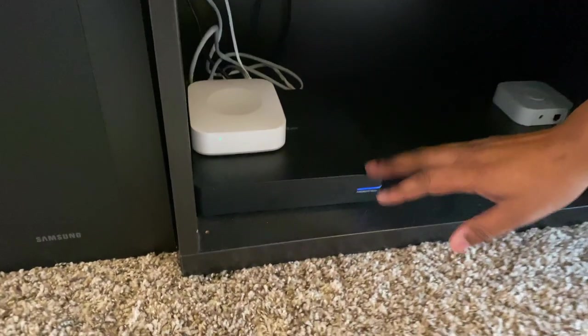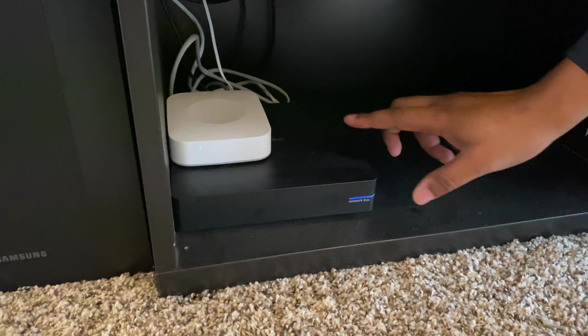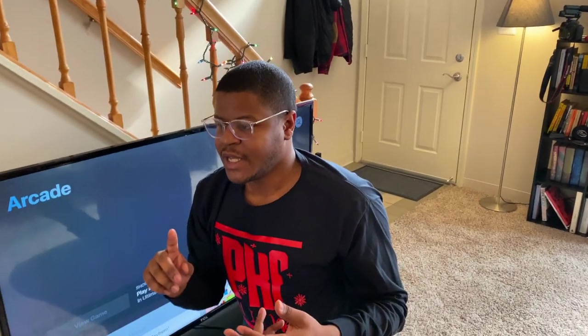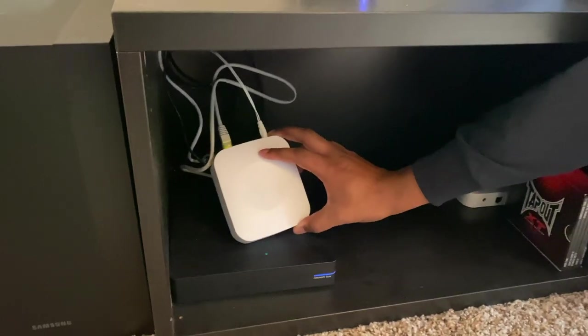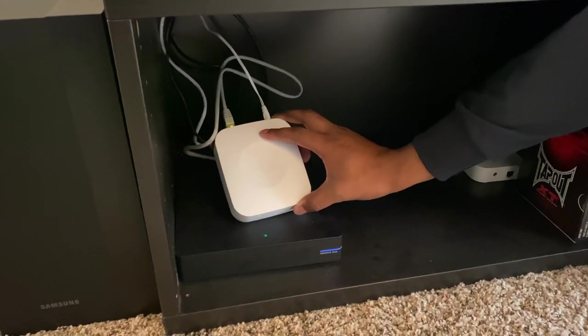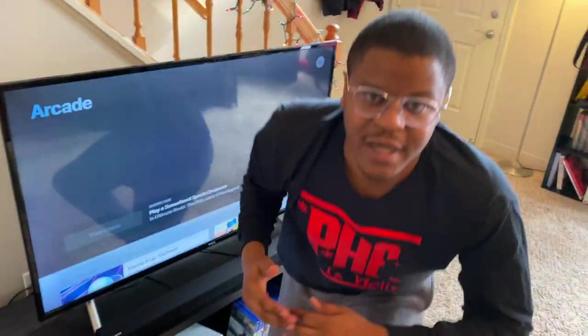This is where all the smart home tech in the house comes together. We have our Google Fiber wireless router — we have gigabit internet through Google Fiber, which allows us to stream all our movies and have all our smart home devices work perfectly. Down here I also have my Samsung SmartThings hub, which handles my smart lights and works with the Nest thermostat to control everything seamlessly on the go.